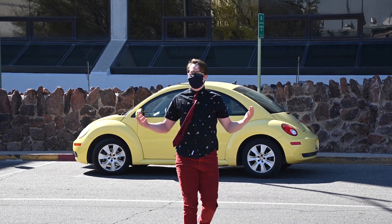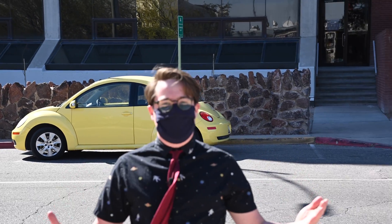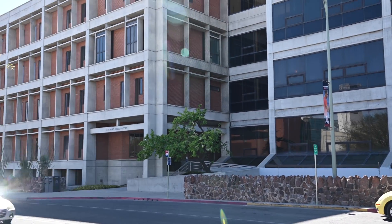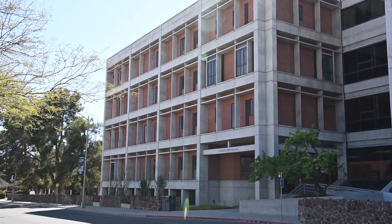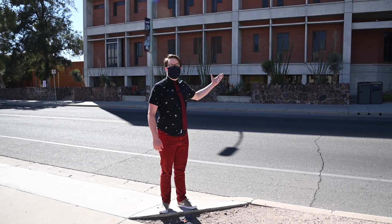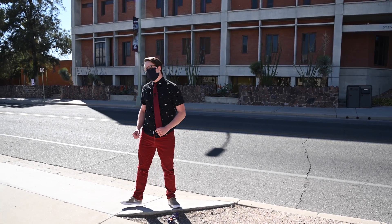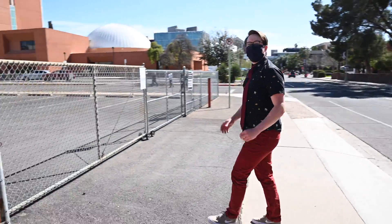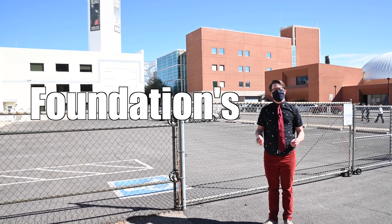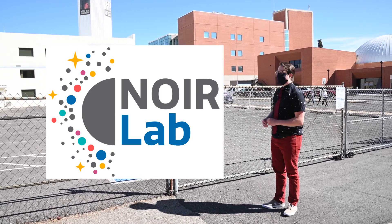Welcome to Cherry Avenue in Tucson, Arizona, where astronomy happens, and welcome to the Stewart Observatory perspective visit. Welcome to Astronomy Row. On my left we have the venerable Stewart Observatory, the department that we're going to be touring a little later. And on my right, a tour wouldn't be complete without showing off the National Science Foundation's National Optical and Infrared Laboratories, formerly known as NOAO.